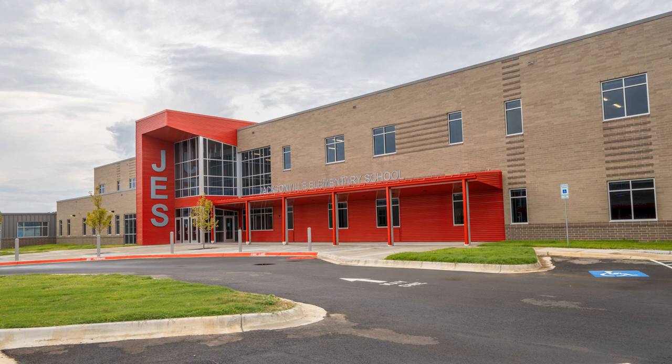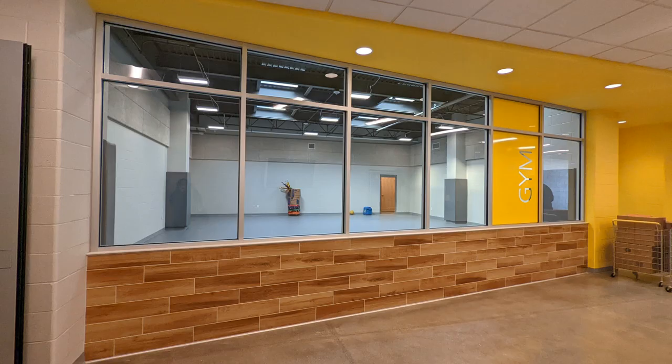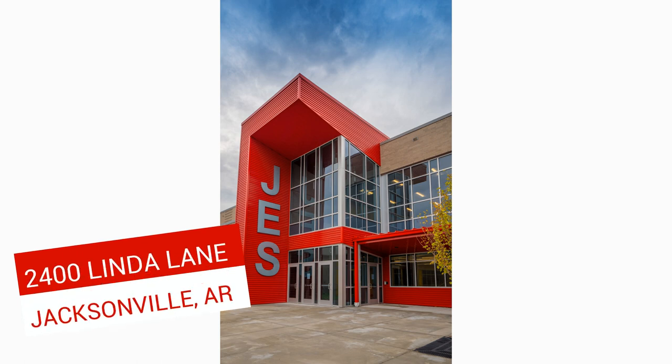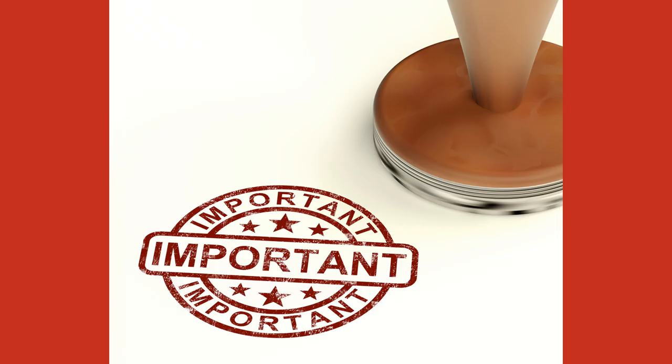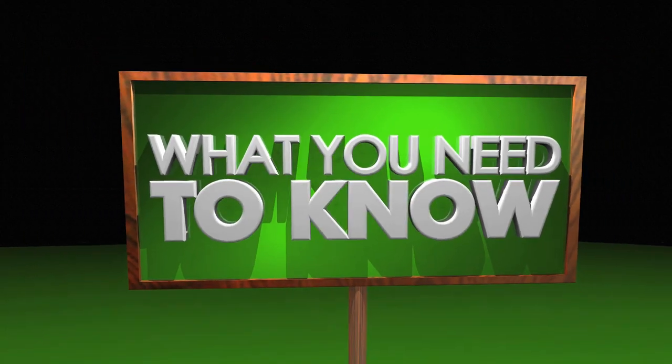We are so excited to welcome our scholars and families to the all-new Jacksonville Elementary School. This state-of-the-art facility is located at 2400 Lyndon Lane, directly across from the Jacksonville Middle School. We'd like to take this time to share important information with our JES families. Here's what you need to know.